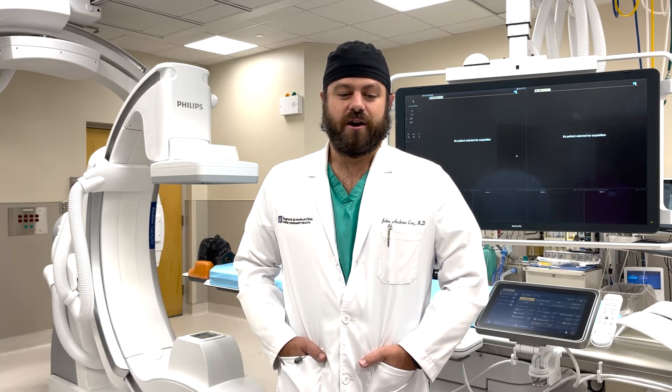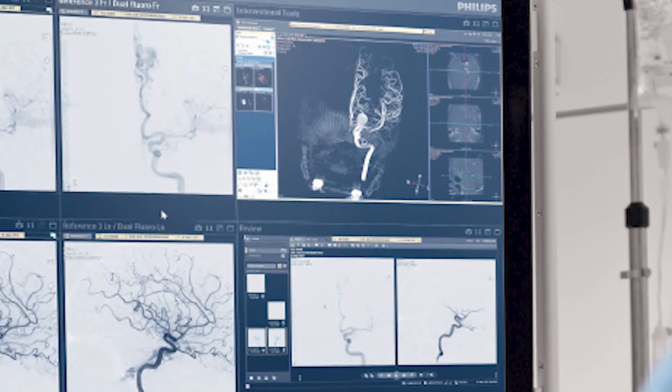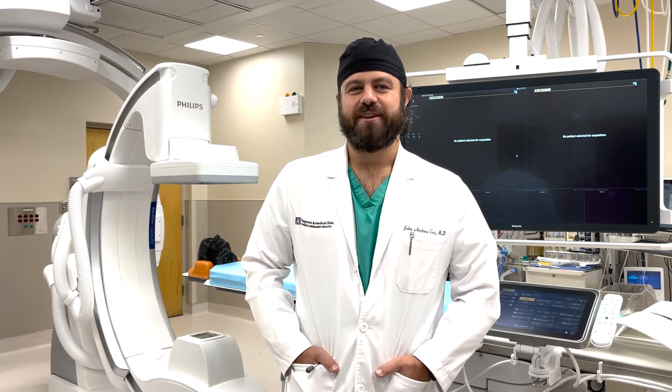I'm John Cox. I'm a neuroendovascular surgeon here at Mobile Infirmary. Very important, I think, for our program and for our community. We are now able to provide comprehensive coverage for stroke, aneurysms, arterial venous malformations, and this has really expanded our ability to treat patients in the community. We have top-of-the-line imaging and top-of-the-line software for this. Definitely a special thank you to the EA Roberts Foundation for helping us with this purchase.